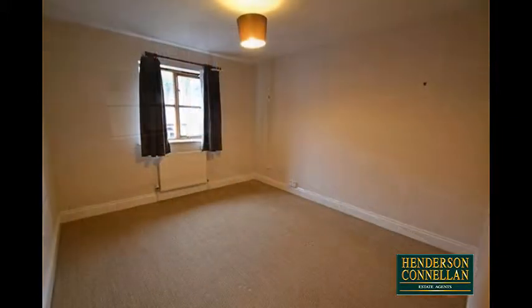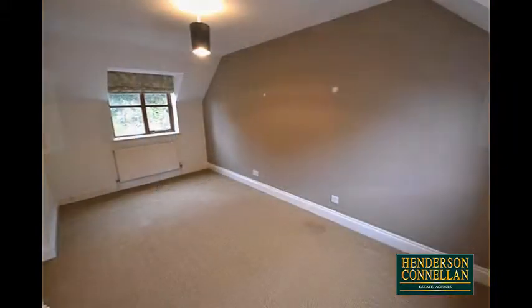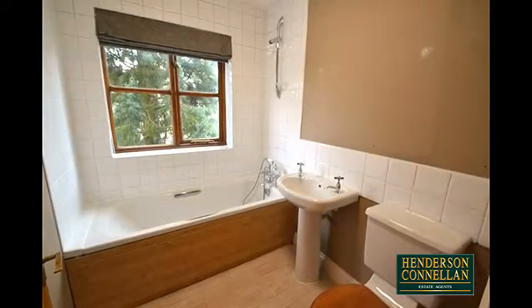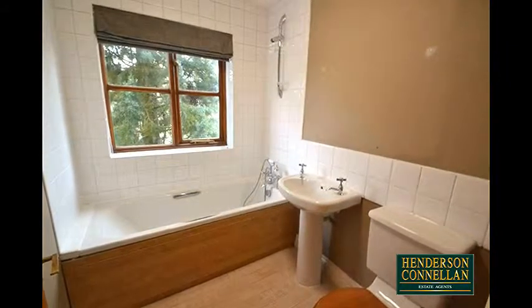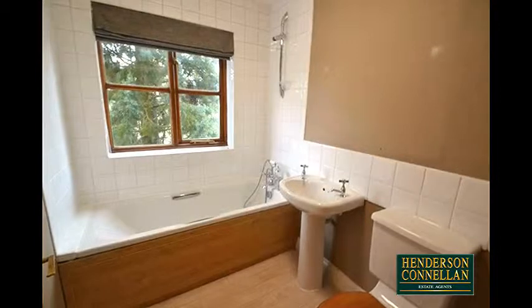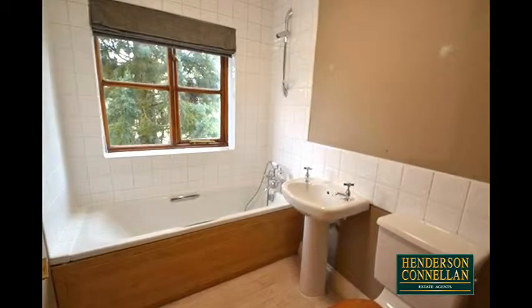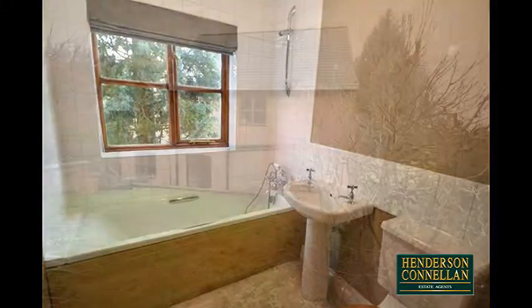Upstairs, from the first floor landing there are three double-sized bedrooms, with a full bathroom en suite to the master, with a close-coupled WC, pedestal washbasin, and panelled bath with shower above. There's a further well-appointed family bathroom, and the whole property benefits from oil-fired central heating and double-glazed windows.